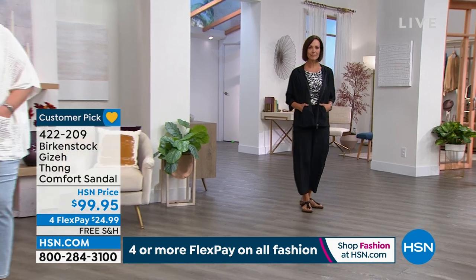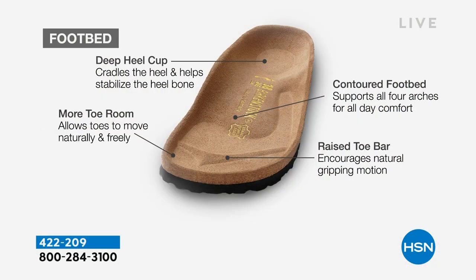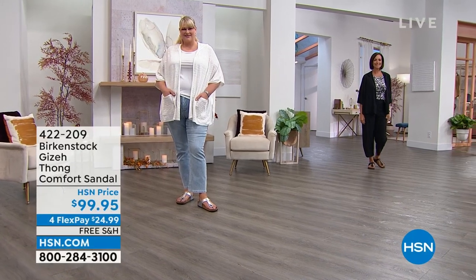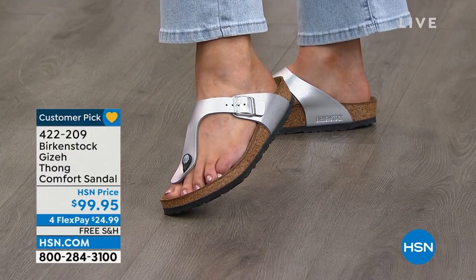If we can pop up the diagram and talk through this footbed: it has a deep heel cup allowing your foot to rest in its natural state. It's like walking on sand — when you go to the beach, your heel digs into the sand and the sand wraps around your foot. This is what this footbed is emulating. As you walk forward, your toes spread out in the sand — this is what the footbed does with its wide toe box. And there's a raised toe bar creating a natural gripping motion when you walk. Every single pair of Birkenstock is going to have this footbed — the only thing that changes is the uppers.